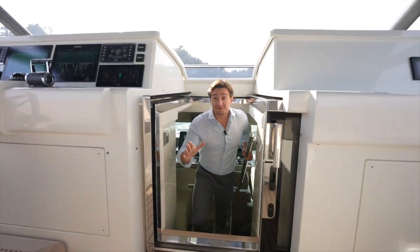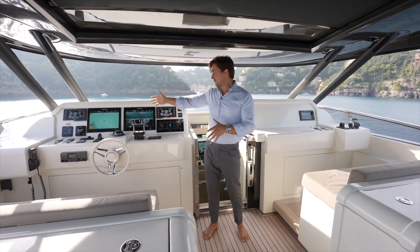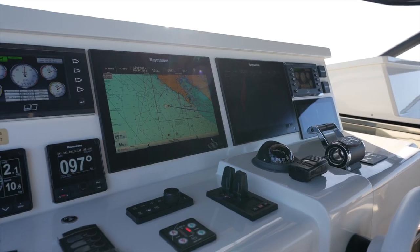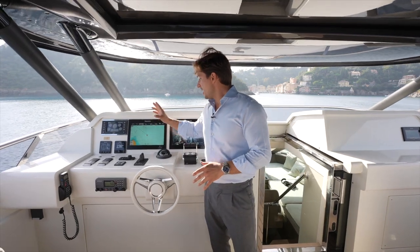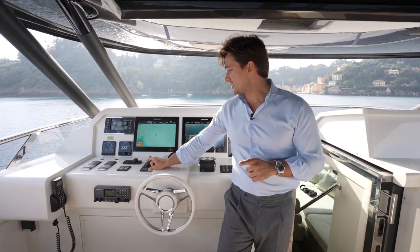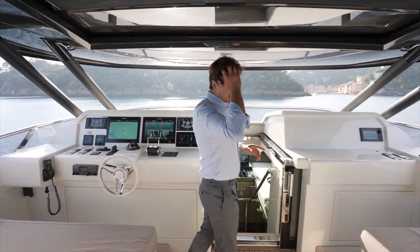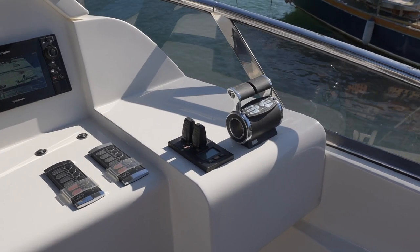Moving to the flybridge, you have two helm stations on both sides — completely doubled. Each has Raymarine navigation displays and MTU displays for the main engines where you read all main data. The Furuno monitoring system shows oil level, pressure, and fuel level. Main levers, hydraulic bow and stern thrusters — an upgrade specifically made for this yacht — trim tabs, remote control for navigation displays, and a radio station are all present. Your captain will also appreciate the helm station on the starboard side for maneuvering.